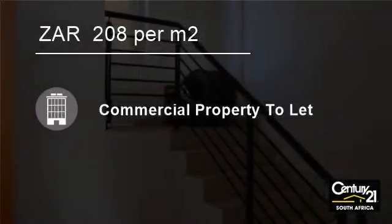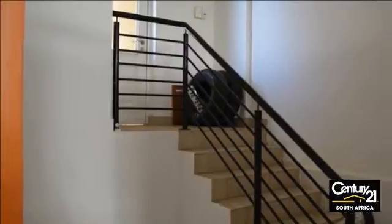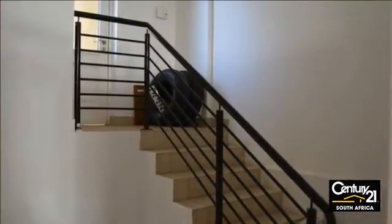Welcome to this 60 square meter retail to let in Umhlanga Ridge, Umhlanga, KwaZulu-Natal, South Africa, for 208 Rand per square meter.